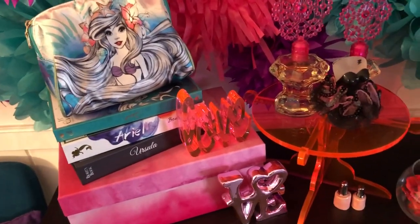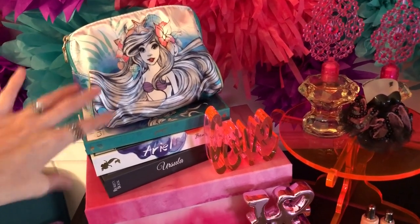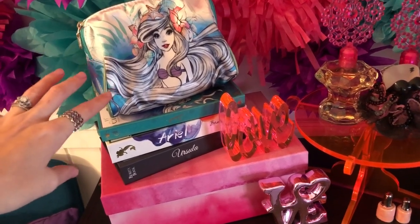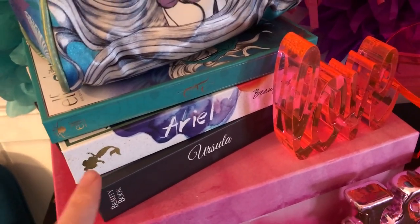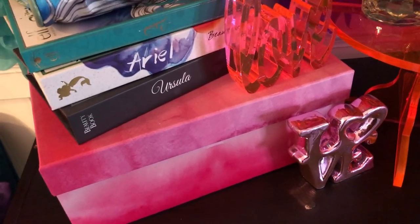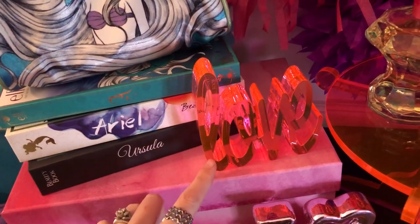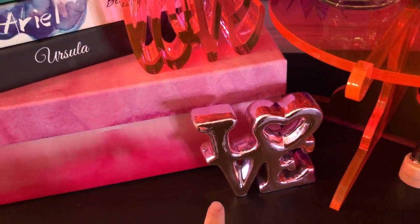On top of the shelf, what you guys see in my videos, I have my Little Mermaid makeup bag from the Elf Disney collection at Walgreens — I love the art on it. I also have the Ariel and Ursula beauty books from that collection, on top of a box of course — everything is on a box, that's a common theme. Then I have this acrylic 'love' sign I found at Macy's, and another cute one from Dollar Tree for a dollar.